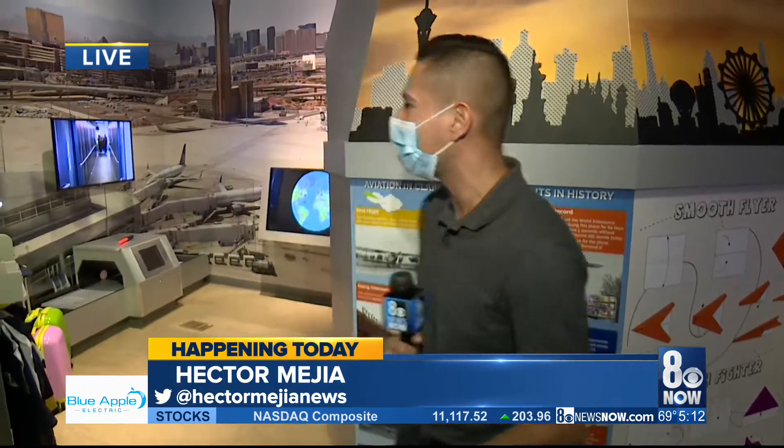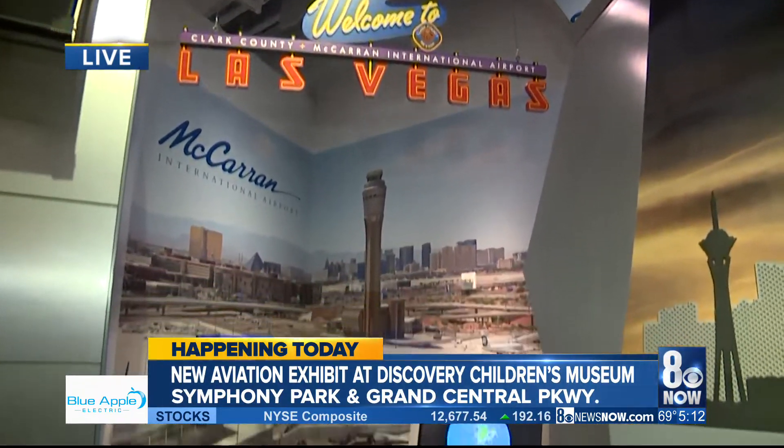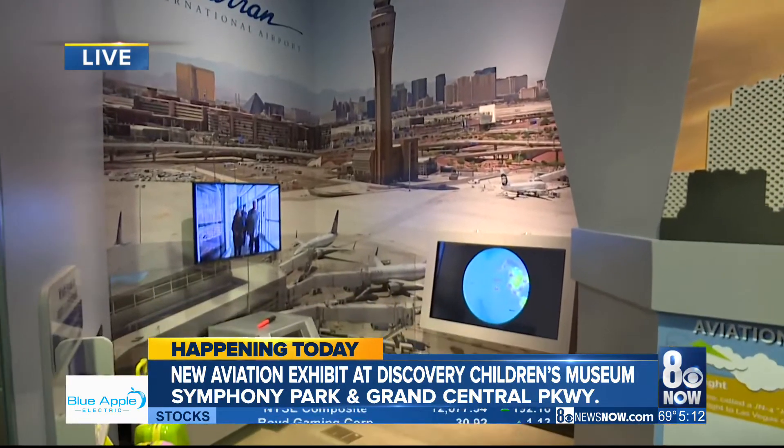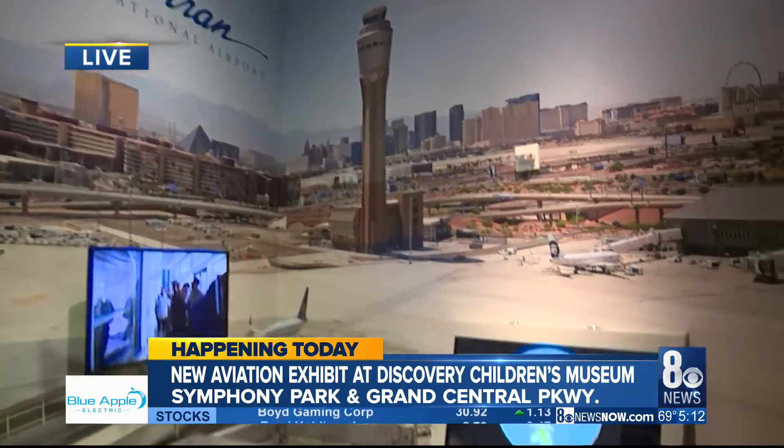Hector, you are clear for takeoff. Hey Renee, for a second I was like, wait, what is that voice in my ear? I couldn't recognize your voice. But here at the museum, this part of the exhibit feels like we are actually at McCarran International Airport. And out there you can see the backdrop — it feels like we're just looking out from one of the gates waiting to take flight.